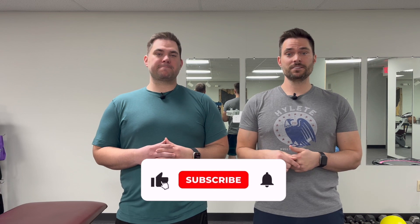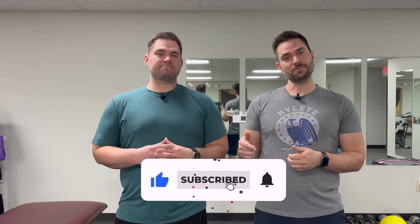As always, please like and subscribe to our channel and hit the notification bell to get notified when we release a new video. If you have any comments or questions, leave them below or email us at twinstalktherapy@gmail.com and we'll be happy to answer them. That wraps up this video — thanks for watching and we'll see you next time.